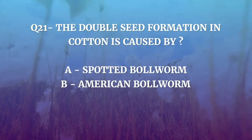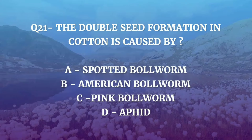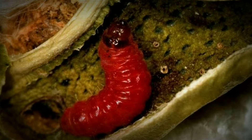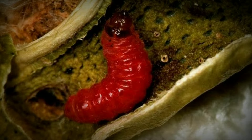Question number 21. The double seed formation in cotton is caused by — Spotted Bollworm, American Bollworm, Pink Bollworm, or Aphid? The correct answer is Pink Bollworm. Pink Bollworm causes terrible damage to cotton balls. Its larvae go into the length and eat the seeds. Double seeds are found when two partly eaten seeds are fastened together.